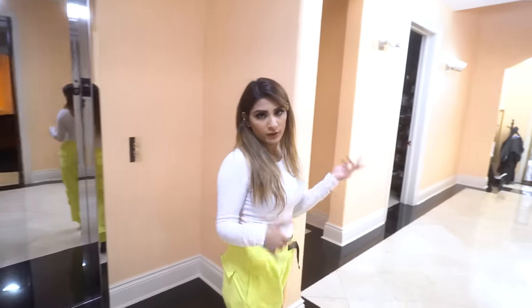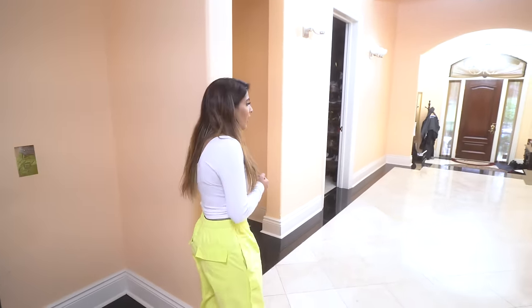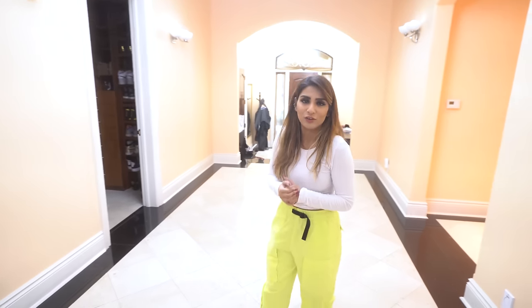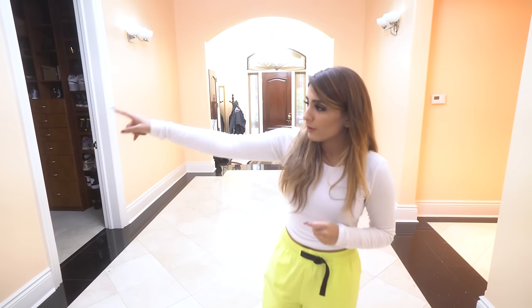We actually put this elevator in because of my mom's health so she can travel up and down. And now my dog Bentley — who's not in the video because he would attack Hark, he thinks Hark is like a chew toy — also needs the elevator to go up and down. Bentley's bedroom is in that corridor so we're not going to show that.